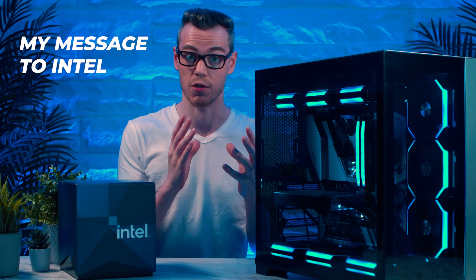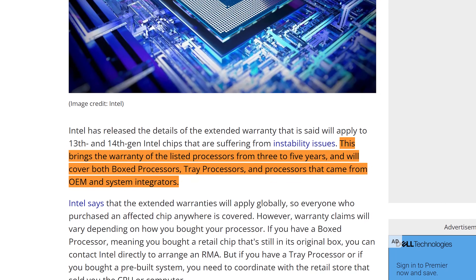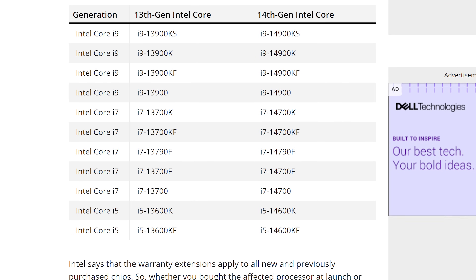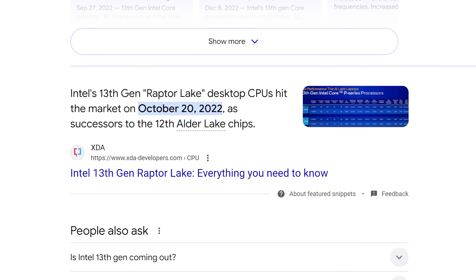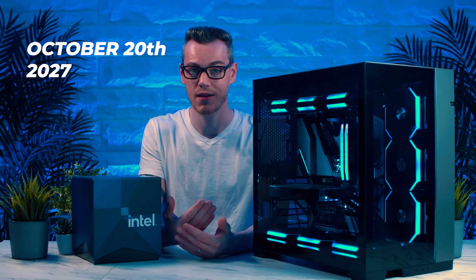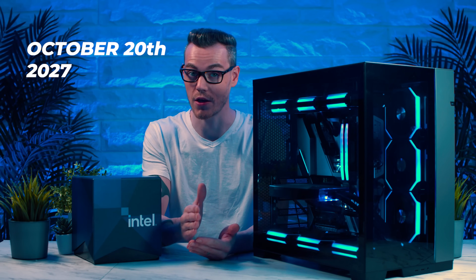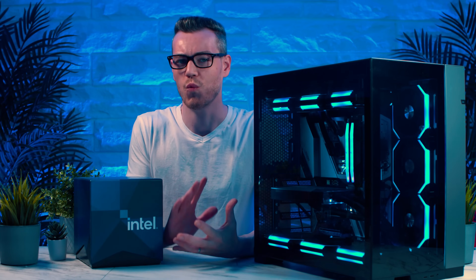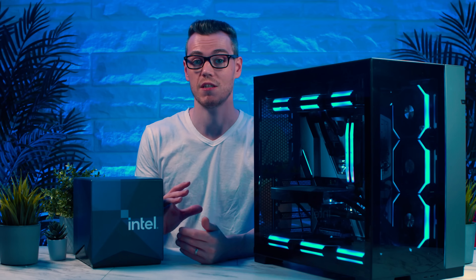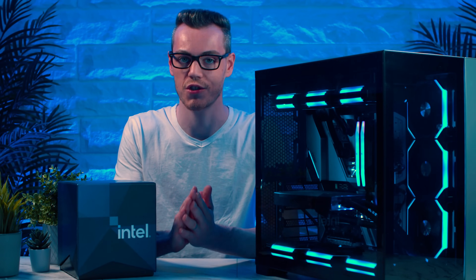My message to Intel: this will affect your bottom line one way or another. You can either handle it right and people will respond positively — you'll be seen as the good guy. One suggestion: if you're extending to a five-year warranty, don't require proof of purchase until October 2027 for 13th gen, no matter where you bought it from. It is not possible for those CPUs to be older than five years, so until that date, whether it's secondhand or not — if it's an official Intel CPU less than five years old, it should just be returnable.